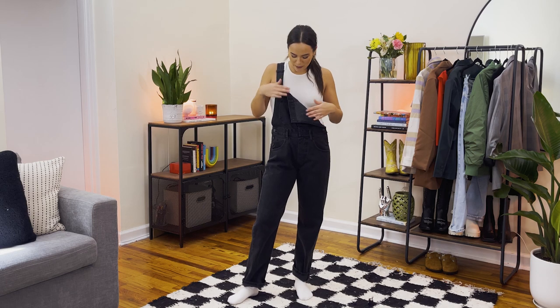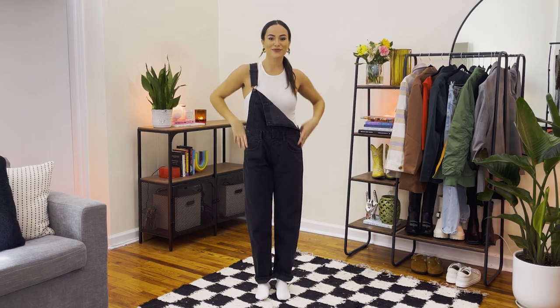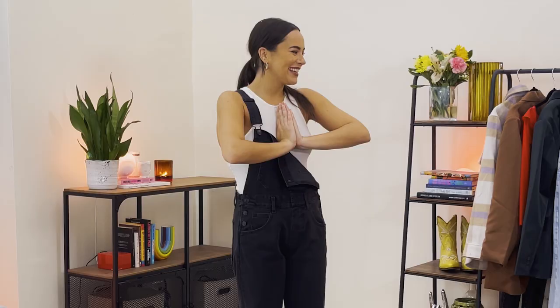If you're new to the overall game, you cannot go wrong with a pair of black overalls. These are from We The Free — super comfortable. I love wearing just one strap, it's really trendy and makes the look feel more relaxed. We're going to start with a jacket over this for some layering.